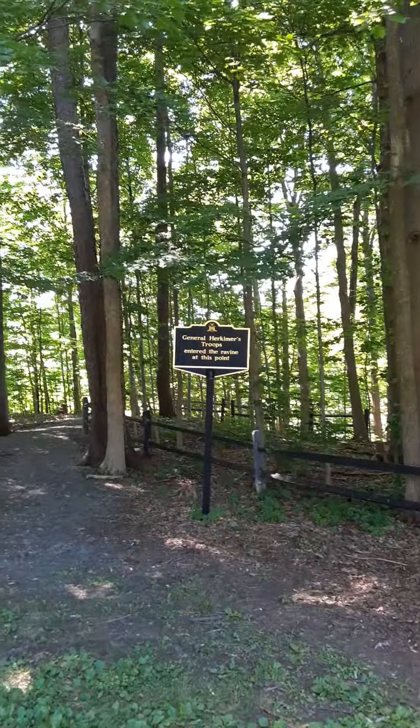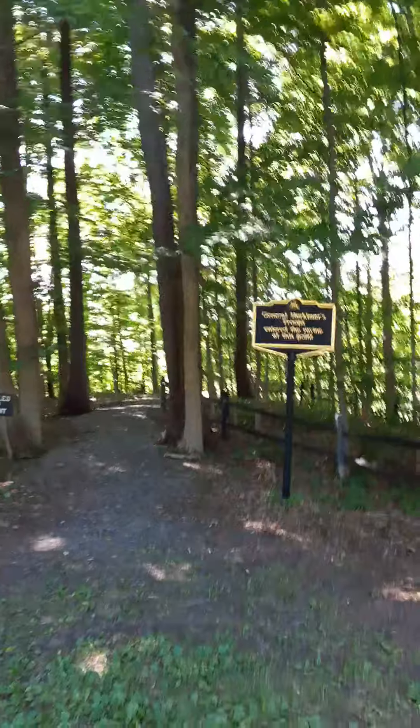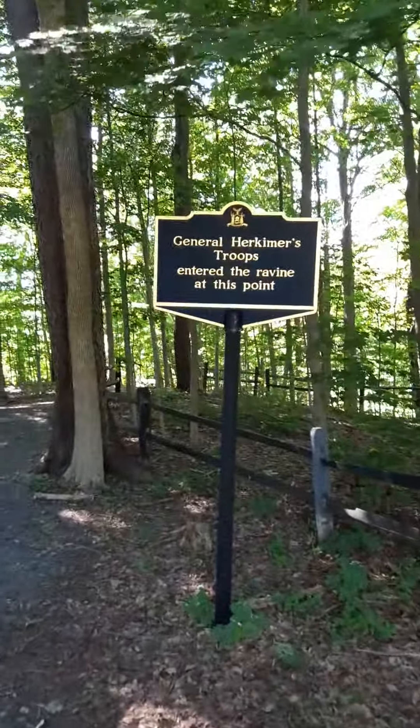A militia of about 800 men that General Herkimer had organized had gathered at his home in Little Falls, and General Herkimer's troops entered the ravine at this point.